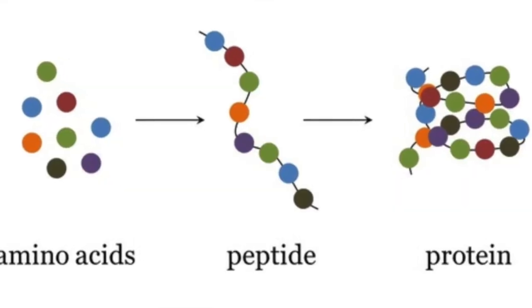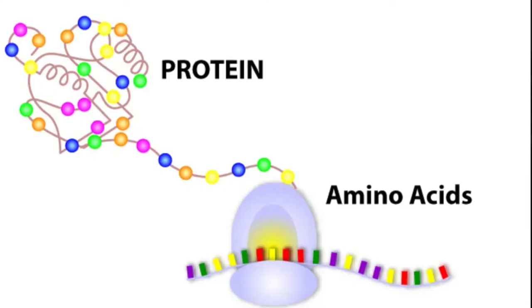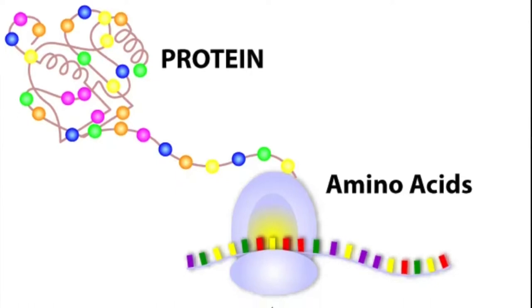Let's talk about the details. BPC-157 is a peptide — a chain of amino acids, and this one specifically is about 15 amino acids. The difference between a peptide and a protein is that proteins are much larger, usually longer than 50 to 100 amino acids, and then it becomes a protein which folds in on itself and has a 3D structure to it.